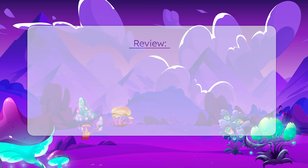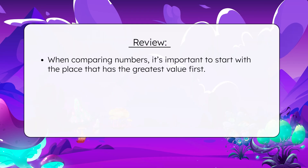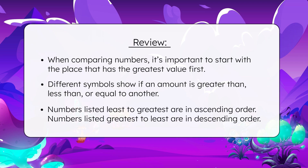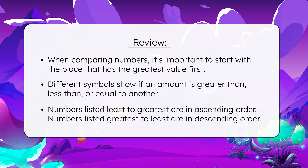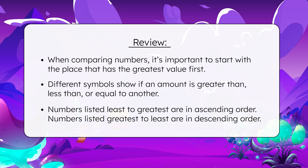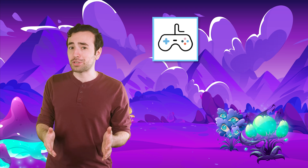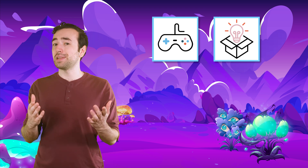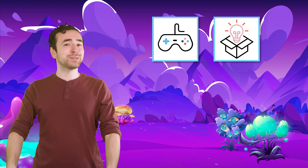So what did we learn today besides the fact that Mia's luminometer might just be the most overworked gadget on Numeria? Now you know that when comparing numbers, it's important to start with the place that has the greatest value first. You also know that different symbols show if an amount is greater than, less than, or equal to another. And finally, you know that numbers listed least to greatest are in ascending order, while numbers listed greatest to least are in descending order. Be sure to complete the practice questions and extension activities that go with this lesson to practice comparing and ordering numbers. And remember, mathematicians: in math, as in life, every effort adds to your success. See you next time.